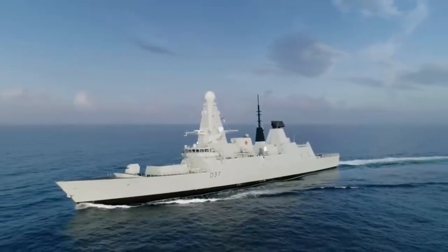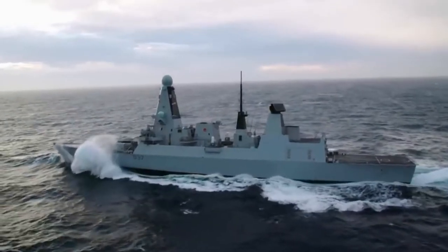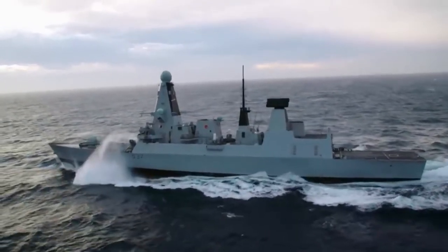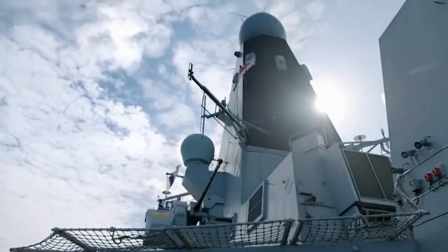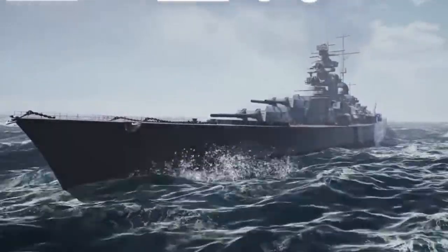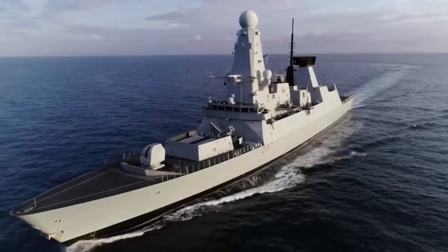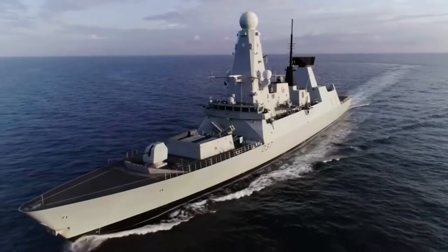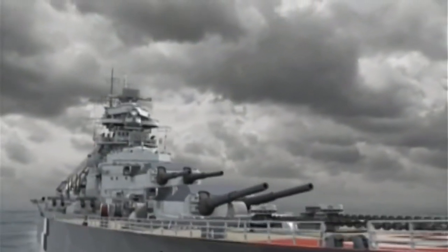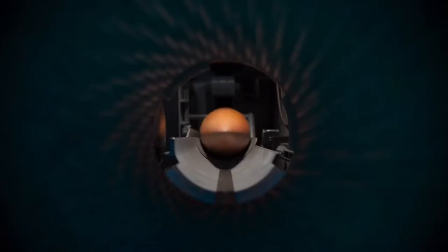The HMS Duncan is a Royal Navy Class 45 destroyer. Setting the ground for this epic fight, the HMS Duncan detects the Bismarck at a distance of over 300 km with its Samson radar system, although the Bismarck could have no idea it is being watched. The Duncan would approach and monitor the Bismarck but stay carefully out of the Bismarck's detection range, as it cannot withstand a single impact from the Bismarck's 800 kg projectiles.